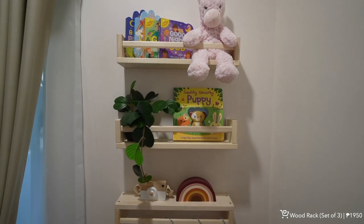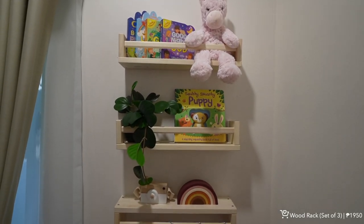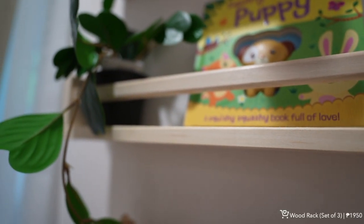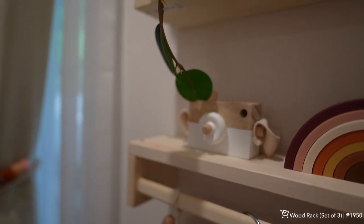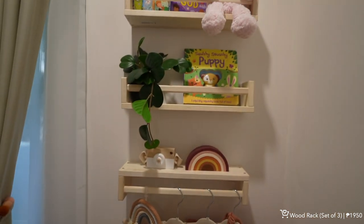Next is this rack that comes in a set of three — I used it in the baby's room. It's actually an IKEA wood rack and the size is just perfect. You can also use it for spices in your kitchen, or if you just need any wall rack, this one is a good option.